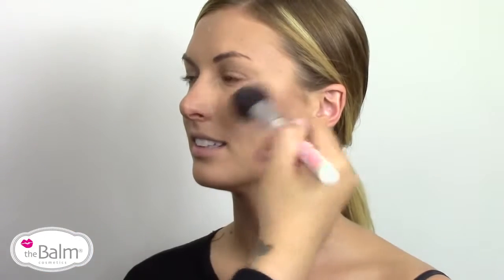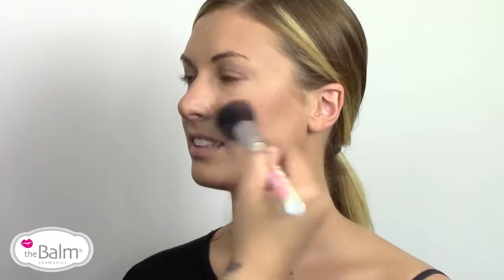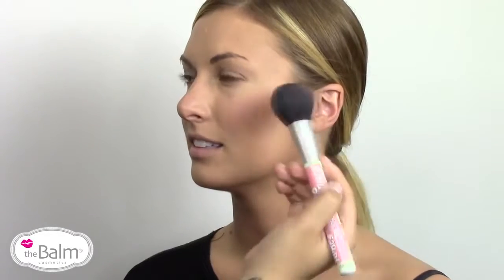Frat Boy is a matte pinky peach and it works amazing on so many different skin tones. It's a really nice alternative when you don't want something that's super pink but you don't want something that's super coral, so it kind of hits that happy medium.